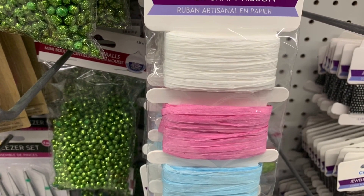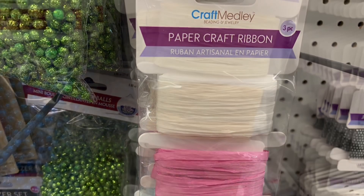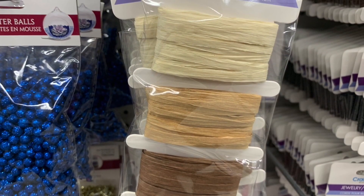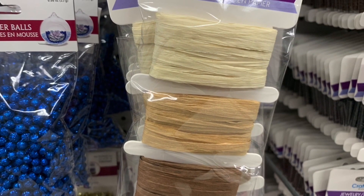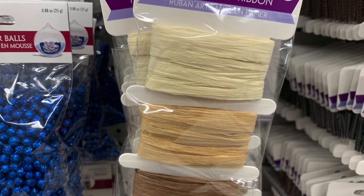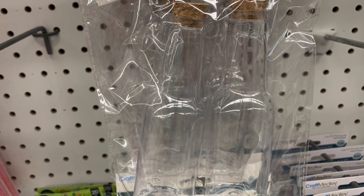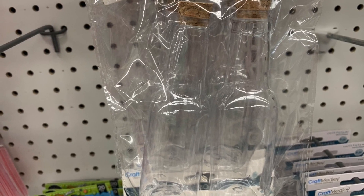There were three different color options available at my Dollar Tree. The paper craft ribbon and the suede look ribbon were both by the Forever in Time line that Dollar Tree carries. That is my favorite Dollar Tree line — Forever in Time along with Jot. They never disappoint.